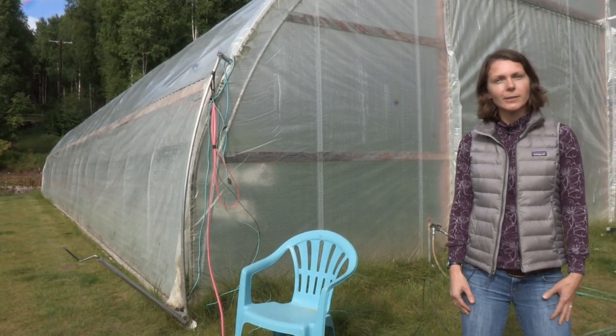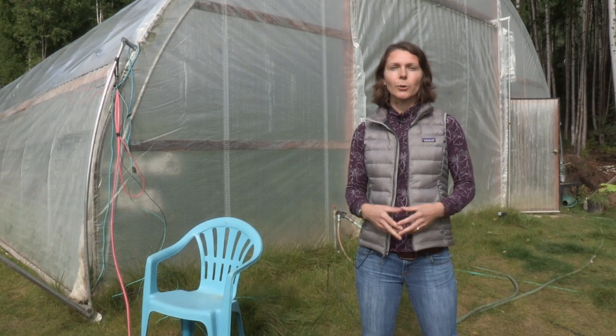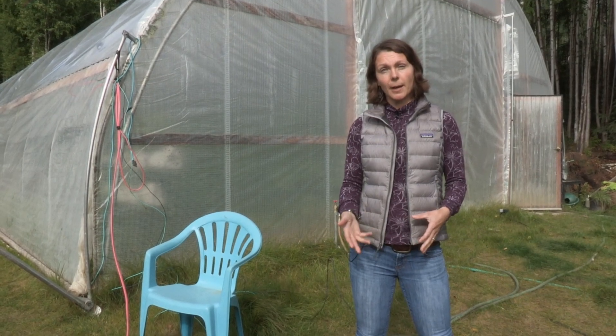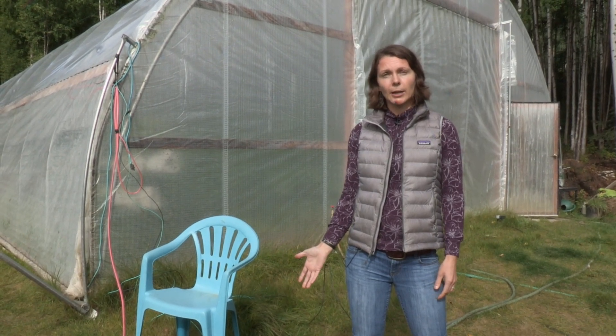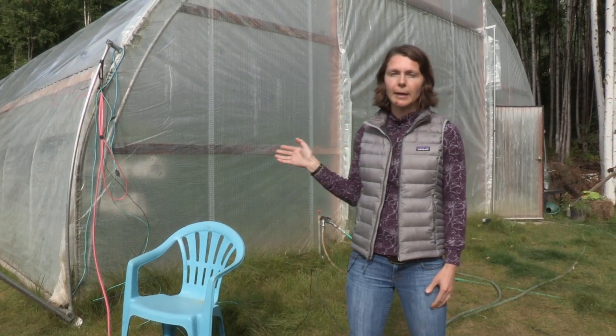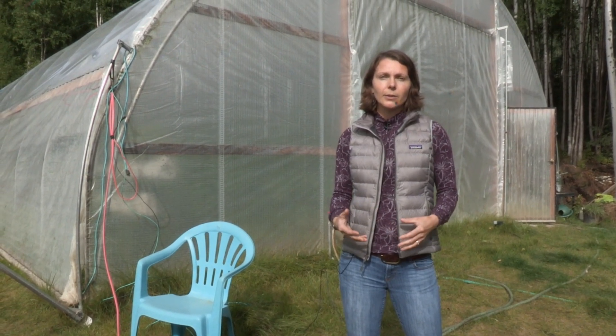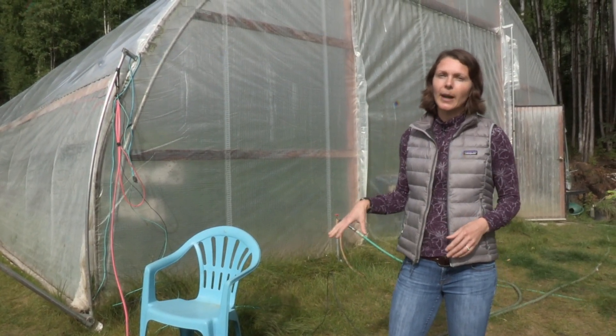This is a 30 by 72 foot gothic style high tunnel. High tunnels are great because they extend our short growing season and also increase the temperatures inside. They're low-cost structures relative to a greenhouse and they're actually considered temporary structures. High tunnels are usually manually or passively ventilated and you don't usually have grow lights or cement flooring inside. You're also growing right in the ground usually in high tunnels.